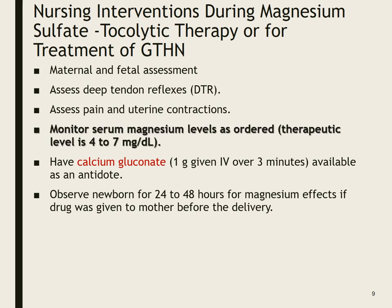We want to assess pain and uterine contractions as well. Monitor serum magnesium levels as ordered. A normal magnesium is about 2, but we want a therapeutic level — we're giving them extra magnesium on purpose. A therapeutic magnesium level for someone receiving mag sulfate is 4 to 7 milligrams per deciliter. We want to make sure we have calcium gluconate available as the antidote, just in case.